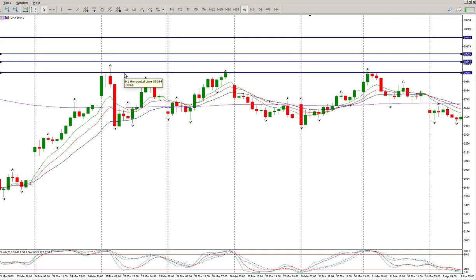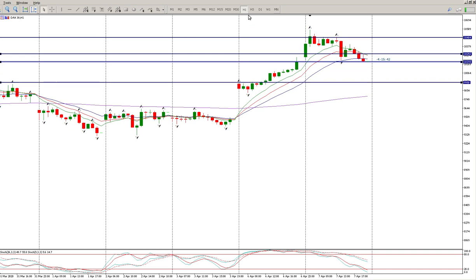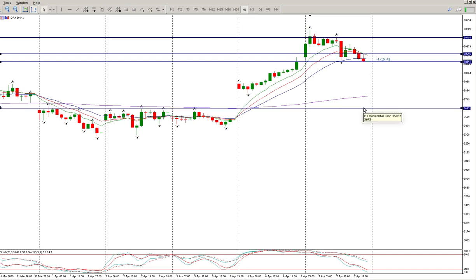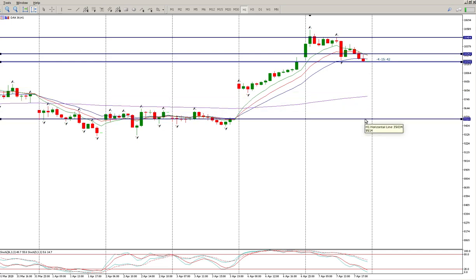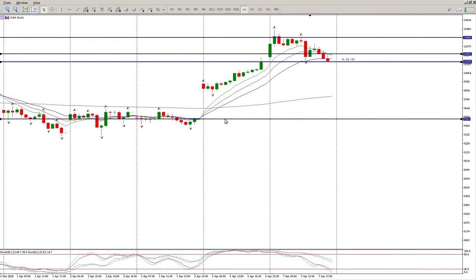The first target will definitely be 10,066. After 10,066 I'd expect a bounce back to test the break, then another short, and then you can start moving down — adjust your target to the one-hour inside fractals. The next target is going to be 9,950, then a bounce back up, and then your next target is down to 9,643, bounce back up, and then down to the bottom to close the gap. We'll have to wait and see what happens in that area because it's a pretty strong area of support.